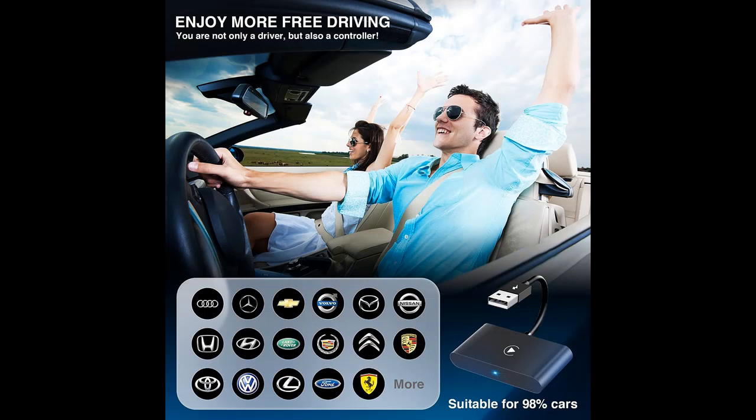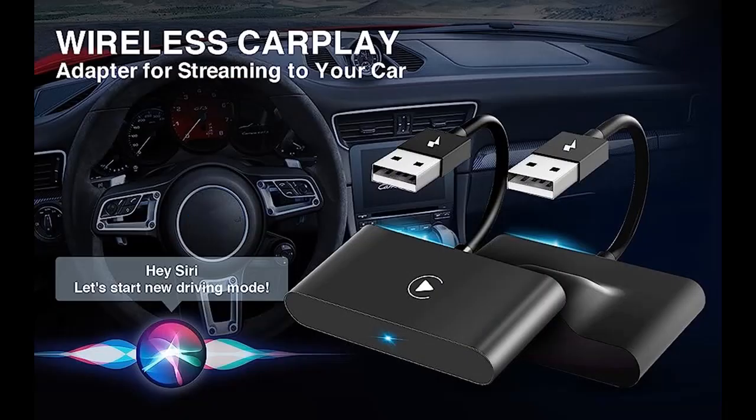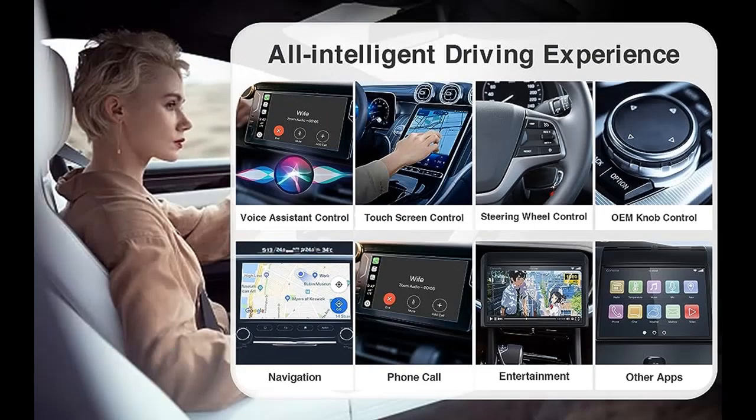For all drivers, the CarPlay wireless adapter for iPhone is plug-and-play — no need for extra drivers, downloading apps, or troublesome upgrades. Just three simple steps to enjoy wireless CarPlay. Say goodbye to cumbersome installation and operation; it is easy and convenient for drivers of all ages.